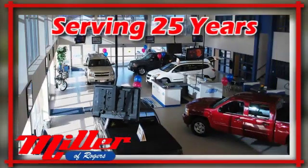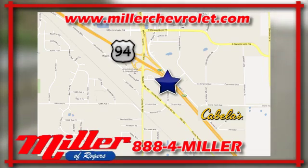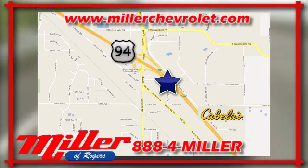Milling Chevrolet has been serving our community for over 25 years. We are conveniently located at 21150 John Mill S. Drive in Rogers, Minnesota.